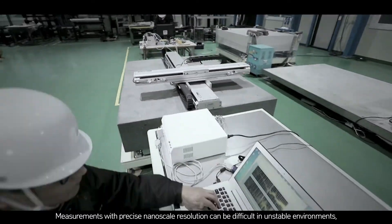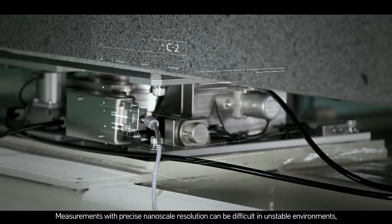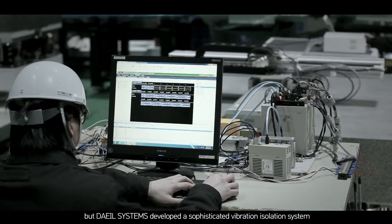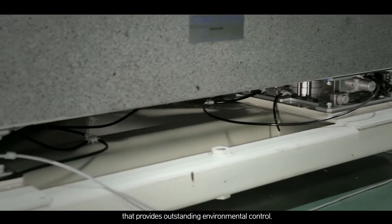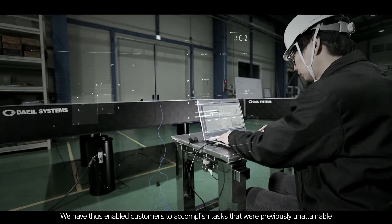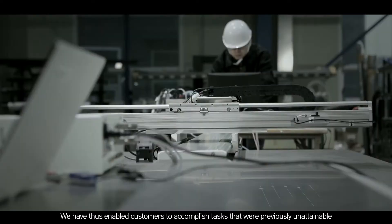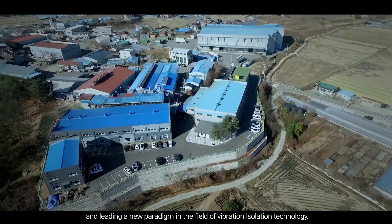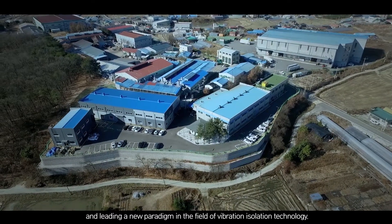Measurements with precise nanoscale resolution can be difficult in unstable environments. But Dale Systems developed a sophisticated vibration isolation system that provides outstanding vibration control. We have thus enabled customers to accomplish tasks that were previously unattainable, leading a new paradigm in the field of vibration isolation technology.